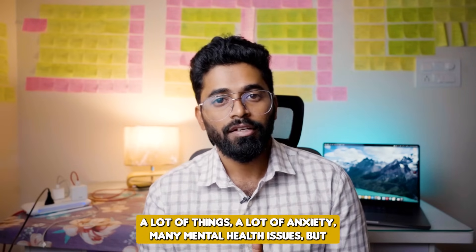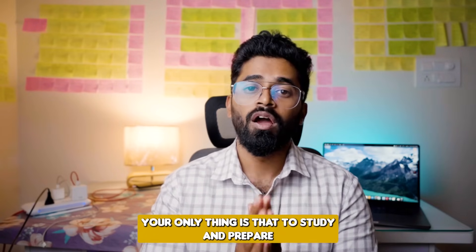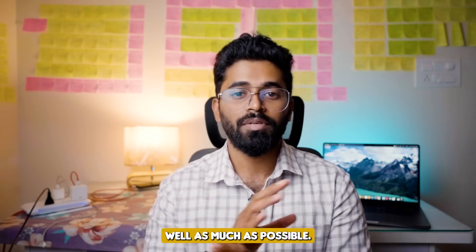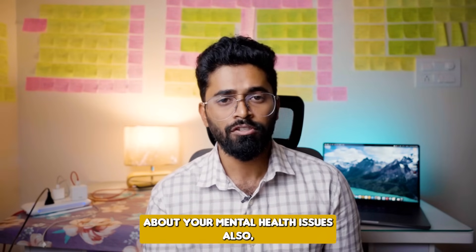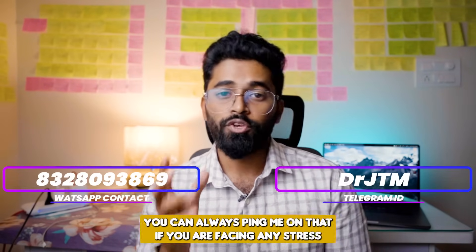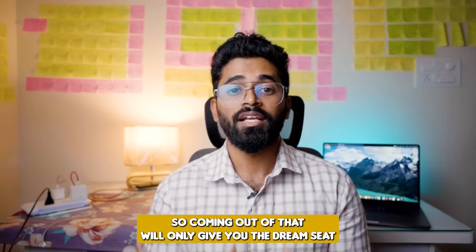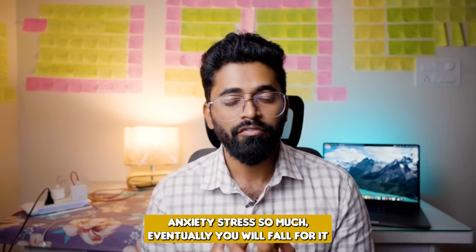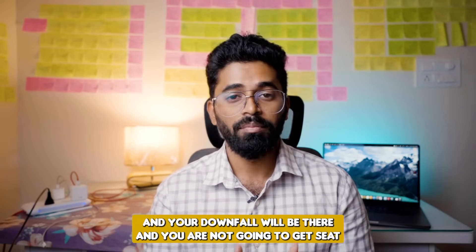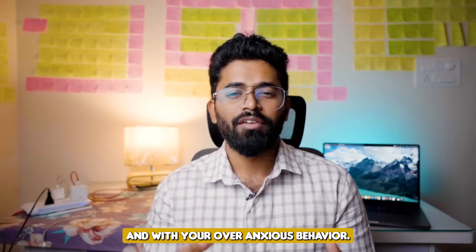Lots of stress and anxiety that we go through in this entire phase of NEET PG preparation is just to make a better future for us and for our family — let's not give up on them. I know you are having a lot of stress, anxiety, and many mental health issues. I know how painful that is, and you should talk about it. I will always be there for you. I'll give my WhatsApp number and Telegram ID — you can always ping me. I have gone through that pain myself, and coming out of it will give you the dream seat you are wishing for. Please don't ruin these 100 days by overthinking and over-anxiety.